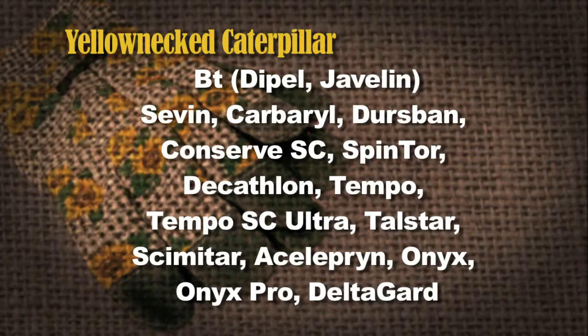So how do we control them? They are caterpillars, which means Bt — Bacillus thuringiensis — will do a good job. They have to get some in their stomach; it's a stomach poison, so they have to do a little feeding to take the product in. Javelin or Dipel will work on them. Also Sevin/Carbaryl, Dursban, Conserve, Spintor, Decathlon, Tempo, Tempo SC Ultra, Talstar, Scimitar, Asilprin, Onyx Pro, and Deltaguard will also do the job. That's out of our Red Book.